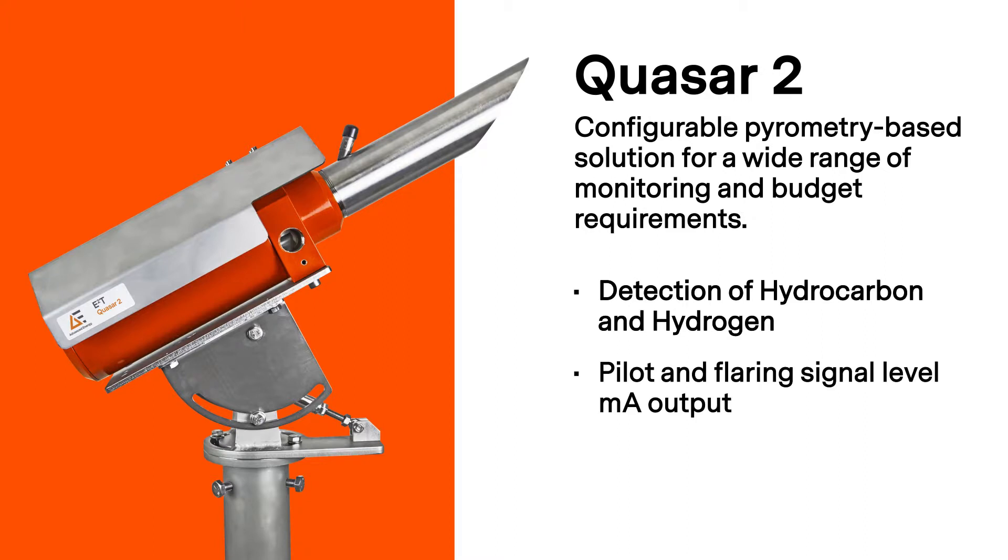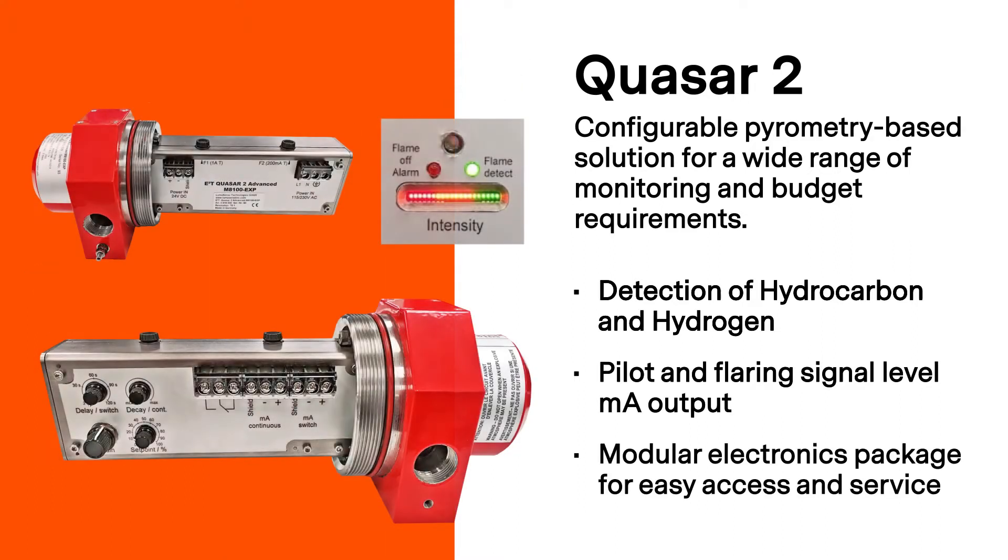The Quasar 2 can use a low-cost switched output for pilot detection, or a more advanced milliamp span to detect different flame sizes and to differentiate signal levels of a pilot flame detection from a flaring flame detection. It also features modular electronics for easy access and service to any setting adjustments or maintenance.